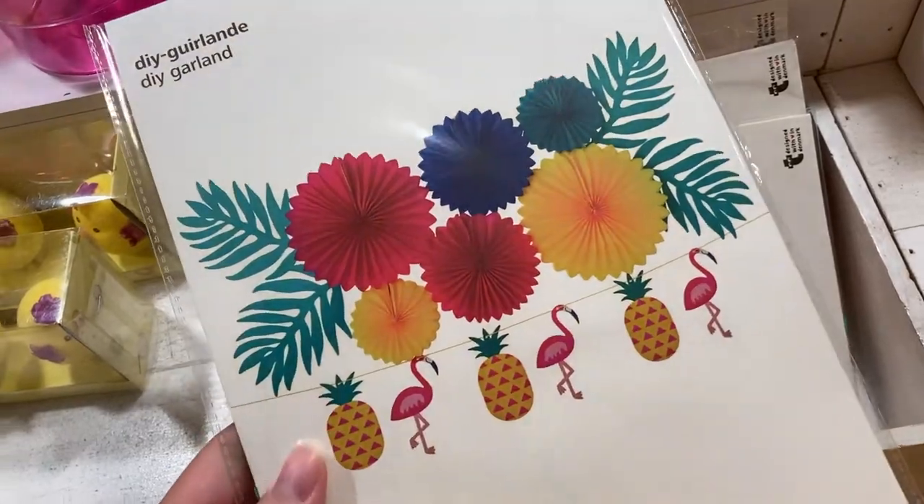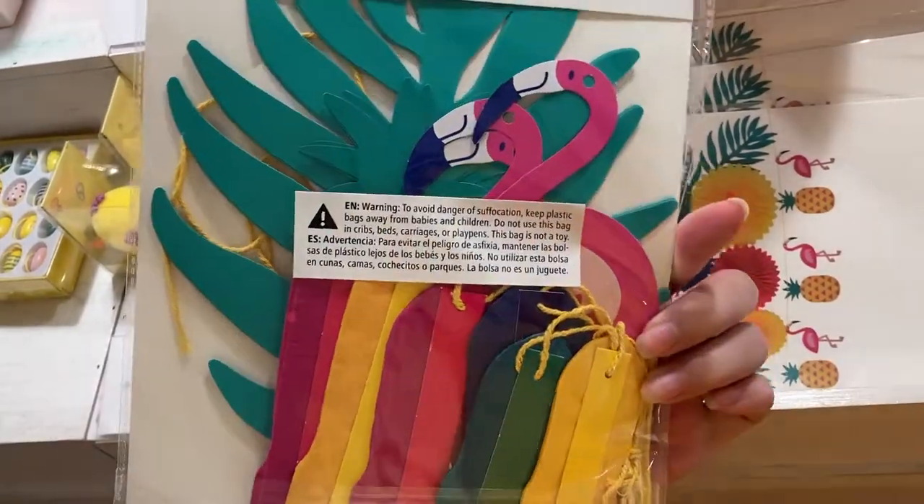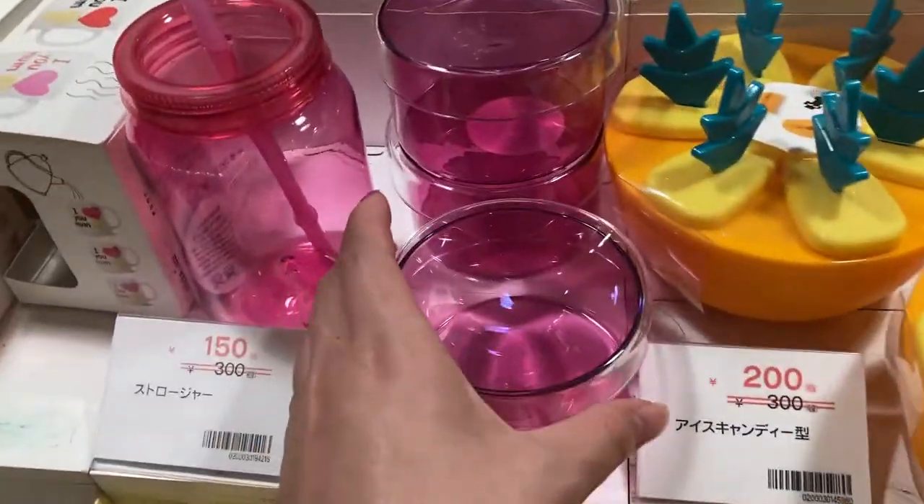This is a summer themed party garland, and I love party decorations — you're going to see more later. And this was 300 yen on sale. This is a cute glass jar.